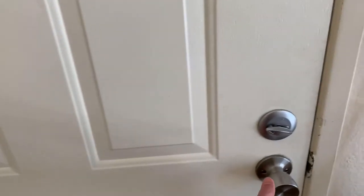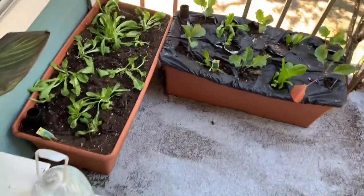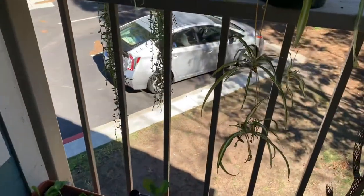A lot of people ask where should I put my garden bed. I like to use my old teacher Larry Santoyo's advice: the best place for a garden is between your front door and your car door, so that way you'll always see it.